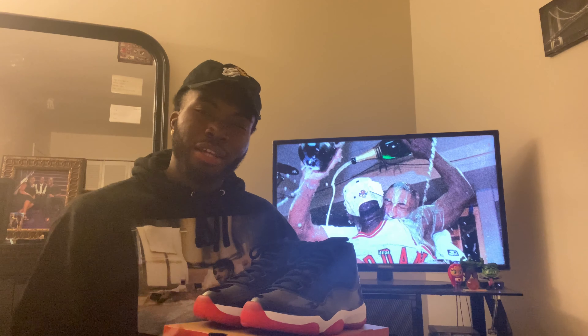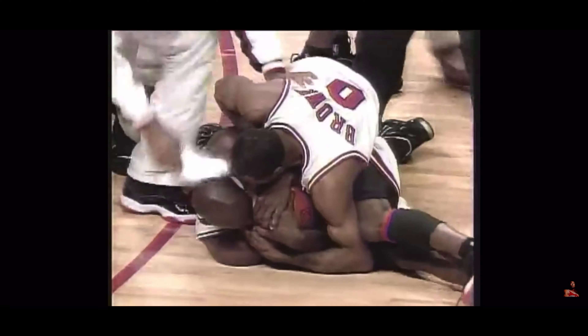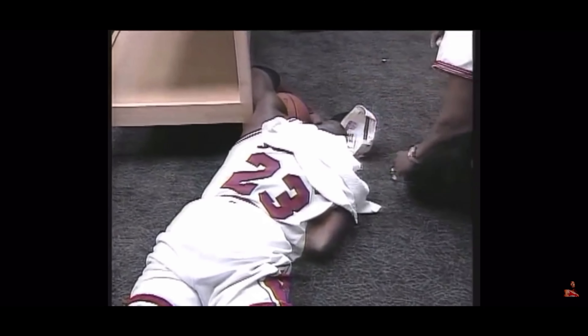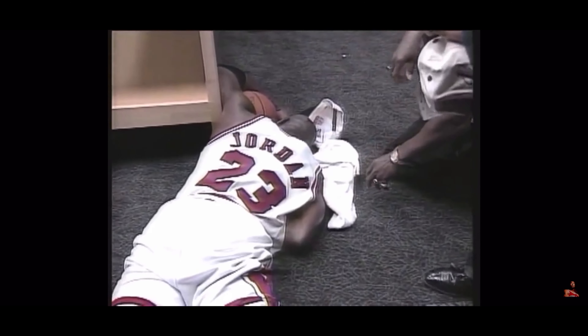The Bread 11s is the most iconic sneaker to ever be made because Michael Jordan and the Chicago Bulls went 72-10 and they won the NBA championship in the 1995-1996 NBA season. The Chicago Bulls won the championship, and it was an emotional moment for Michael Jordan.